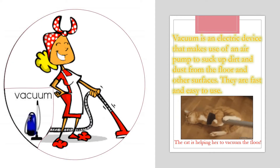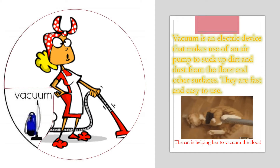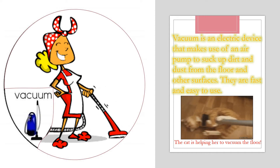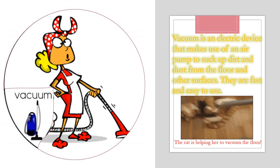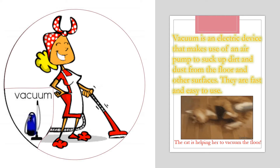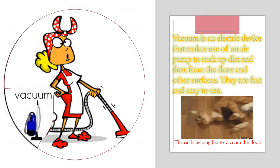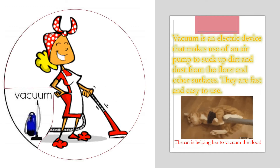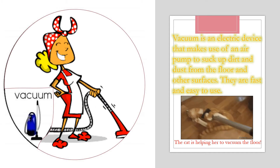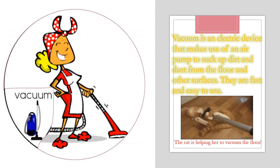Now I'm going to talk about vacuum. A vacuum is an electric device that makes use of an air pump to suck up dirt and dust from the floor and other surfaces. They are fast and easy to use. Now can you put vacuum in a sentence, please? The hat is helping her to vacuum the floor. Awesome!